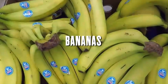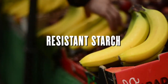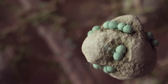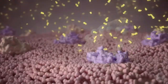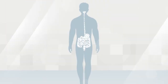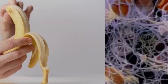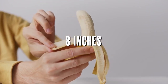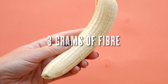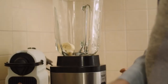Unripe bananas are a good source of resistant starch, a type of prebiotic fiber. Resistant starch is not digested by the body — it travels to the intestines where it's fermented by the good bacteria. This fermentation process produces short-chain fatty acids, which have health benefits including improving digestion, reducing inflammation, and boosting the immune system. One medium-sized banana, about 8 inches long, contains only 105 calories, approximately 3 grams of fiber, and about 422 milligrams of potassium.